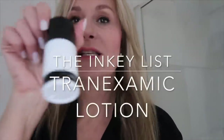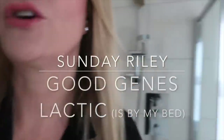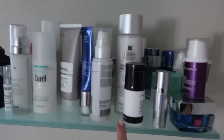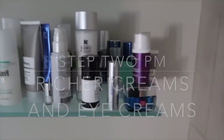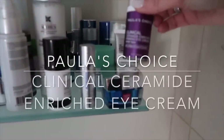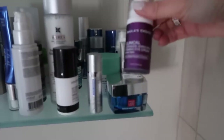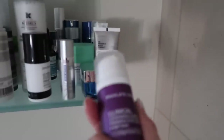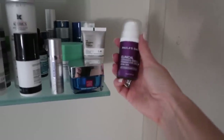I've also got the INKEY List Tranexamic Acid that I've been testing. And then at the end I've got eye creams. A lot of people said I didn't use an eye cream — generally I use all of my serums all over my eyes — however I do really like the Clinical Ceramide Enriched Firming Eye Cream from Paula's Choice, because it's got vitamin C, niacinamide, and retinol. It's just a really great product.